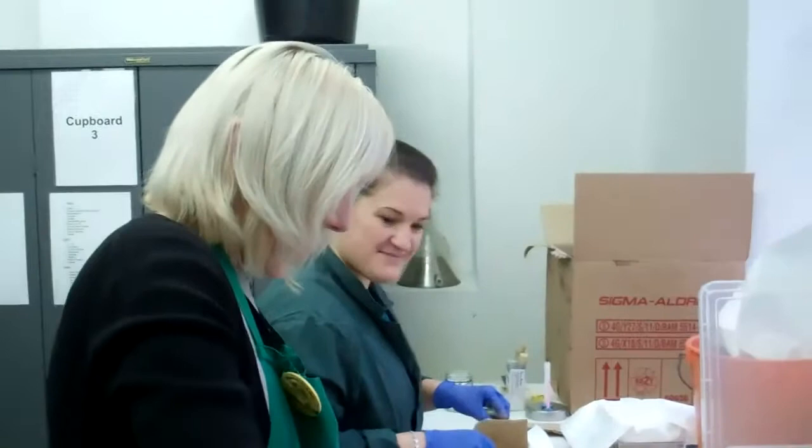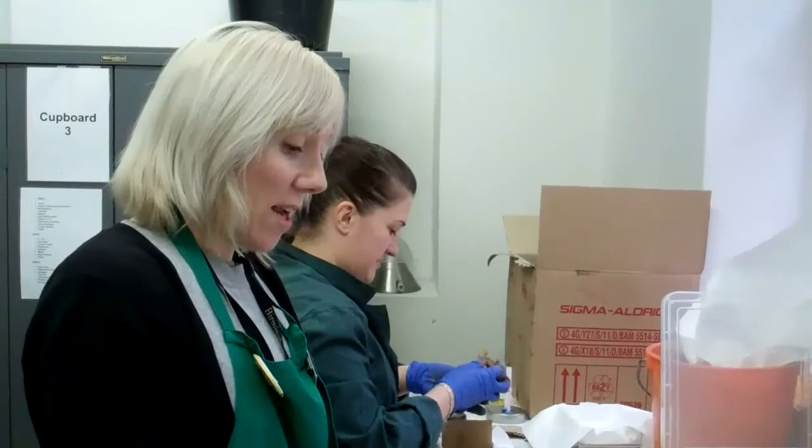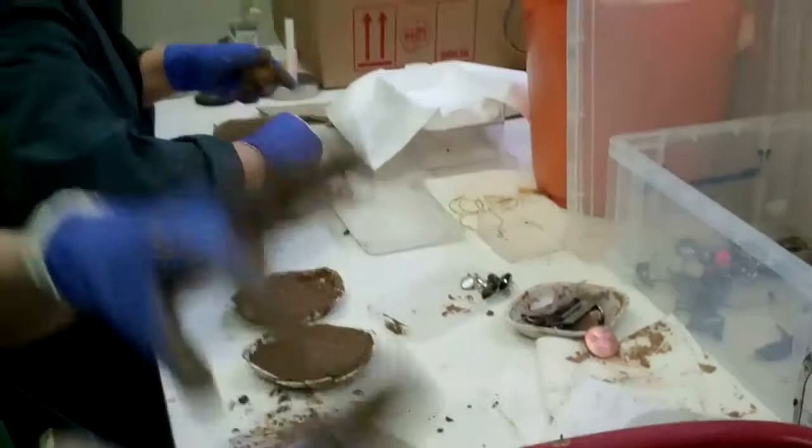We're making up some mock hoard finds. We have an Anglo-Saxon Open Day on the 16th February and we're doing an interactive for kids. So we're basically putting bits of old jewellery, some plastic soldiers, all sorts of things in some soil blocks that we're creating. And then the kids will be able to use exactly the same tools we are — thorns in a pin vise — to try and actually uncover the finds in the soil.